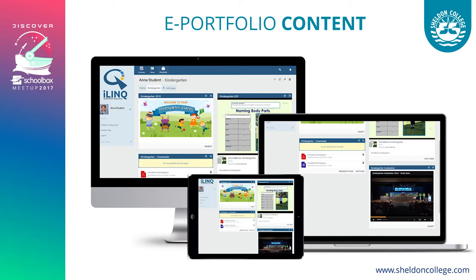We're using e-portfolios as much as we can, beginning them in Kindy. We save the early learning register as a PowerPoint and a video, and we put the graduation video on there as well, so there's a real cultural aspect. The student and parent can reflect on their learning as they progress through the college. This is a really important part of the system for us.